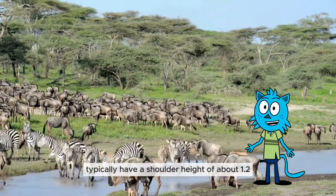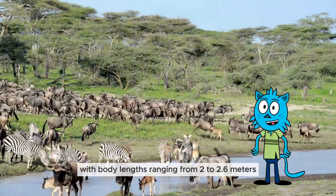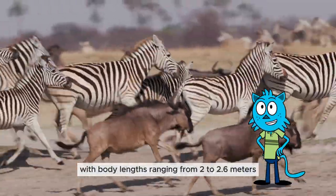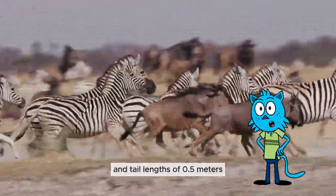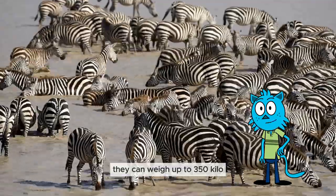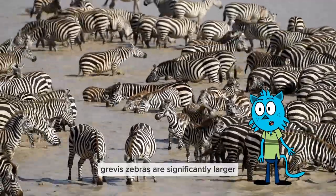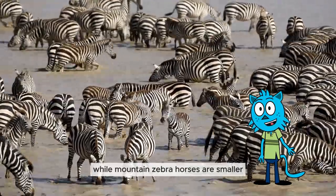Steppe zebras typically have a shoulder height of about 1.2 to 1.3 meters, with body lengths ranging from 2 to 2.6 meters and tail lengths of 0.5 meters. They can weigh up to 350 kilos, with males generally larger than females. Grevy's zebras are significantly larger, while mountain zebras are smaller.